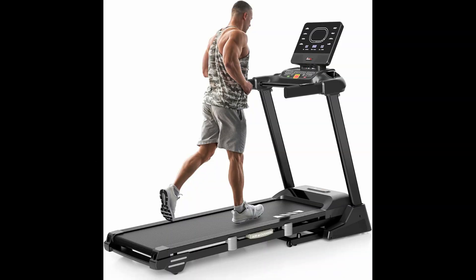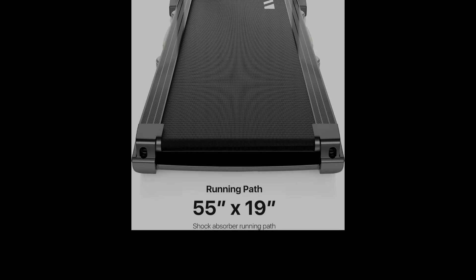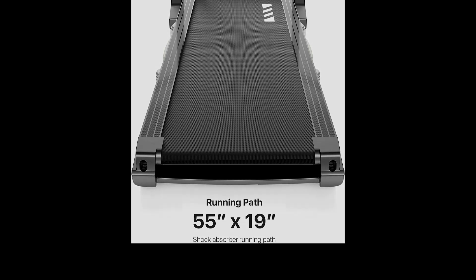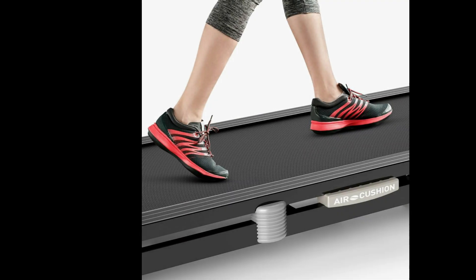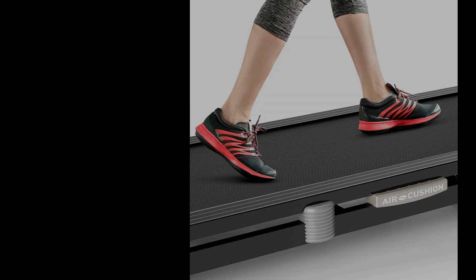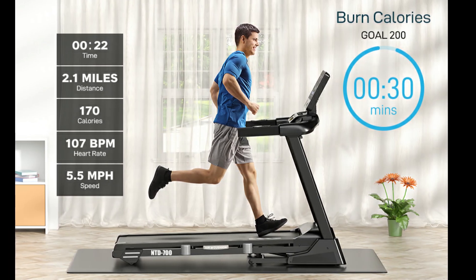First up, we have the SoundRun Heavy Duty Treadmill, our pick for the best overall treadmill with a 400-pound capacity. The running path measures 19 inches wide by 55 inches long, providing sufficient space to walk or jog comfortably. One standout feature is the air cushioning deck, which absorbs shock even at higher speeds, simulating the feel of outdoor running and reducing the impact on your joints.